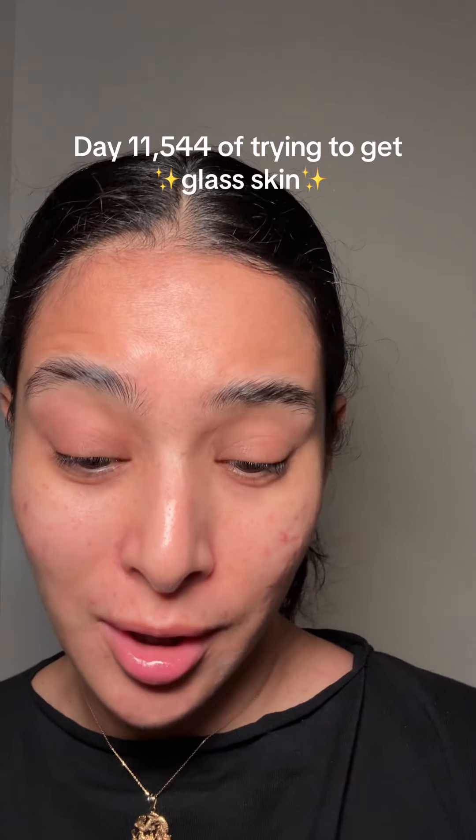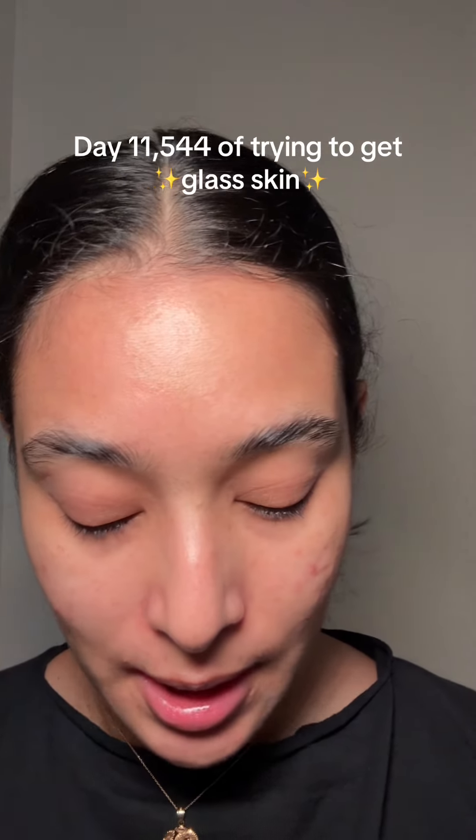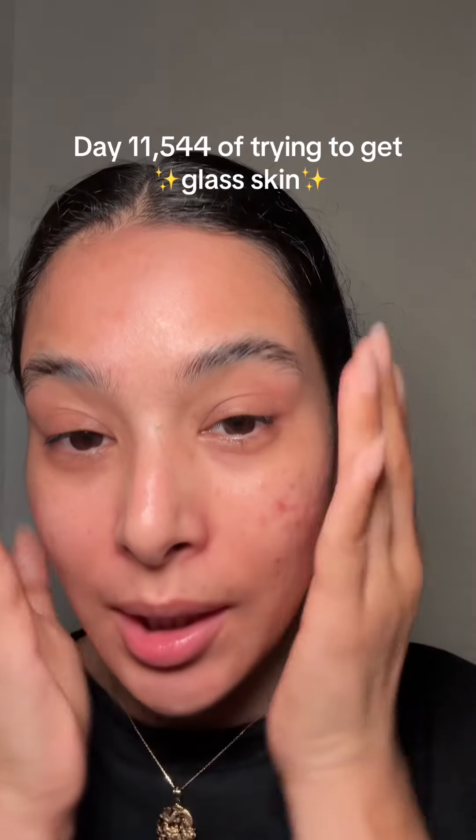Cheers to clear skin — day 11, 544 of trying to get glass skin, let's do this. This is my no-cleanse AM skincare routine; these are the products I use every single day in the morning, and I have a different routine for the night.